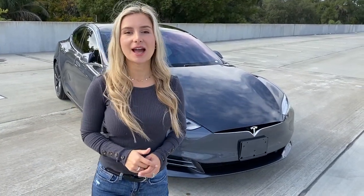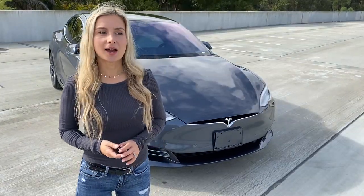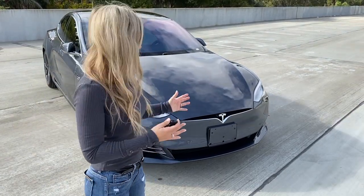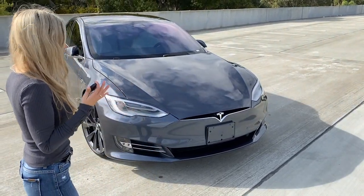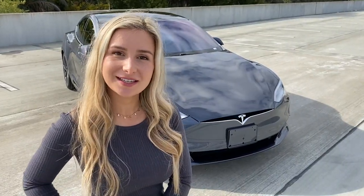Hey guys! Welcome back to my channel! Today I want to show you Tesla Model S 2020. My husband and I ordered it a couple weeks ago and we just got it yesterday. So it's brand new, it's super cool and this car has so many features that I can't wait to show you. So let me show you some crazy stuff what Tesla can do.